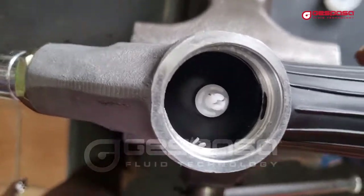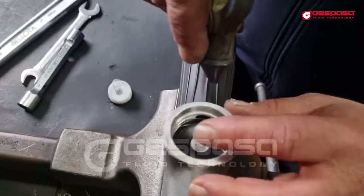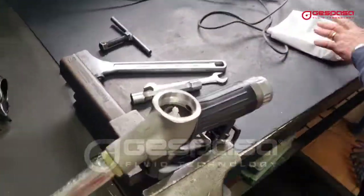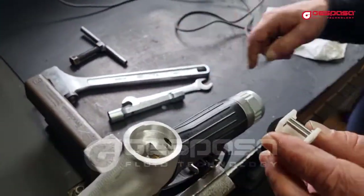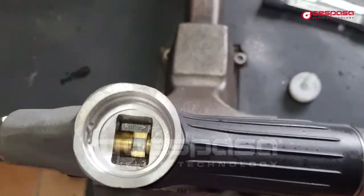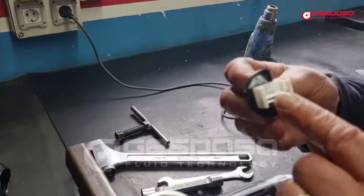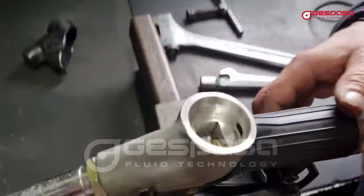In this case we see an impurity that must be removed. We clean and blow all the parts. We will place the cylinders inside the slot.